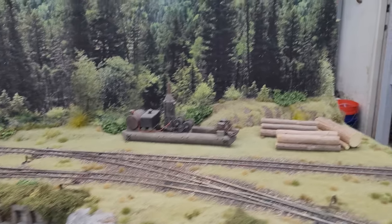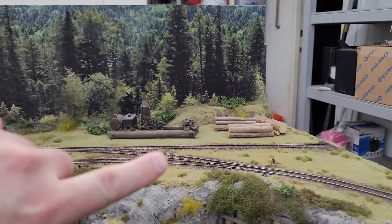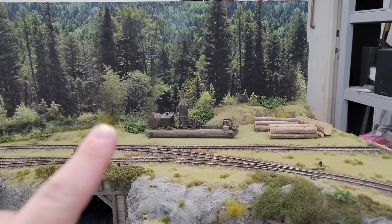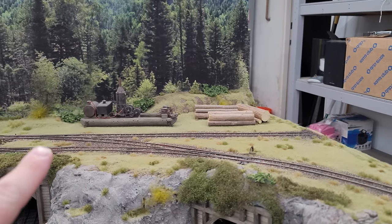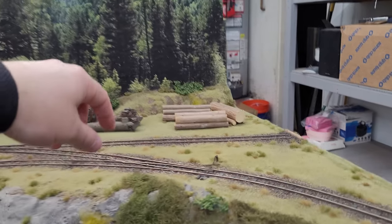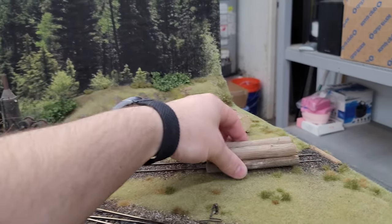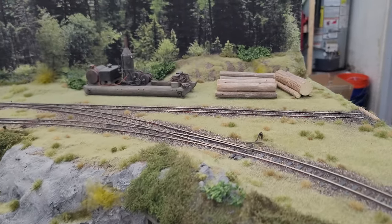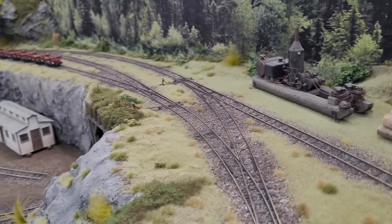This is where there's going to be a big pole hoist crane thing right there, and this donkey is going to be running that hoist. You'll back in the empty log cars here and they'll get loaded. These are some loads that I made that you just put on top of the empty skeleton cars. So there's quite a lot of switching operation that goes on up here.